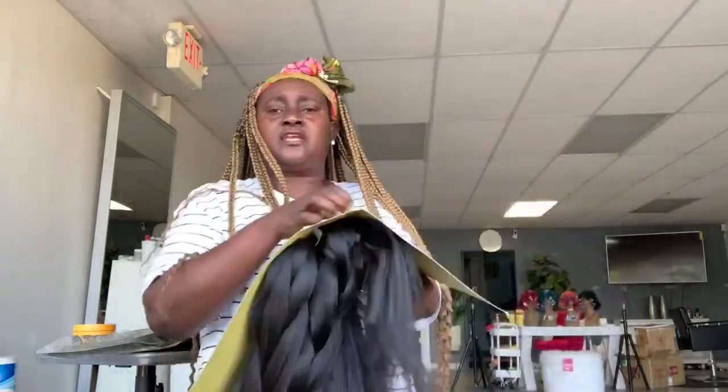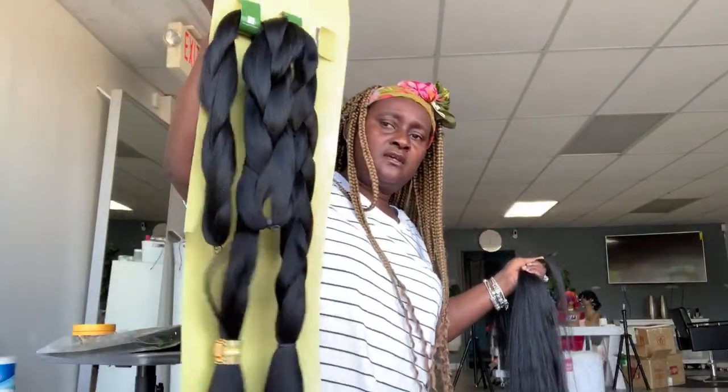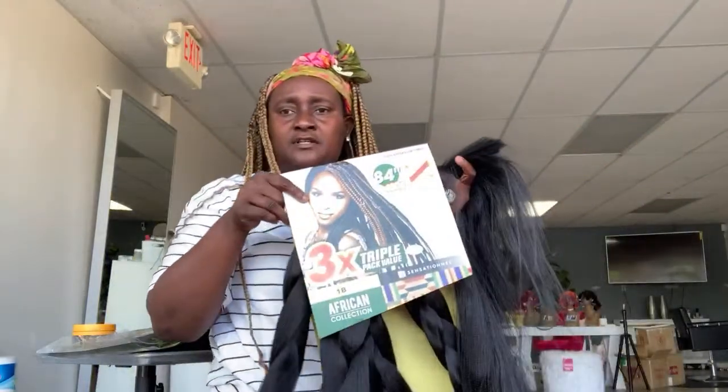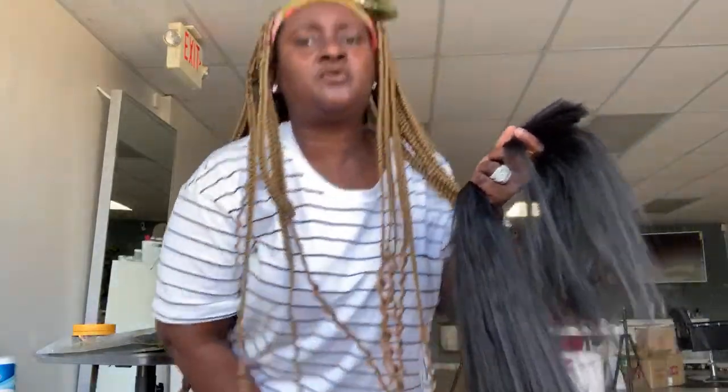So this is the hair I'm using today — it's three-in-one, meaning it has three packs in it. I cut it in two and this is how it looks. It's the three-pack Expression hair and you can get this at Sam's Beauty.